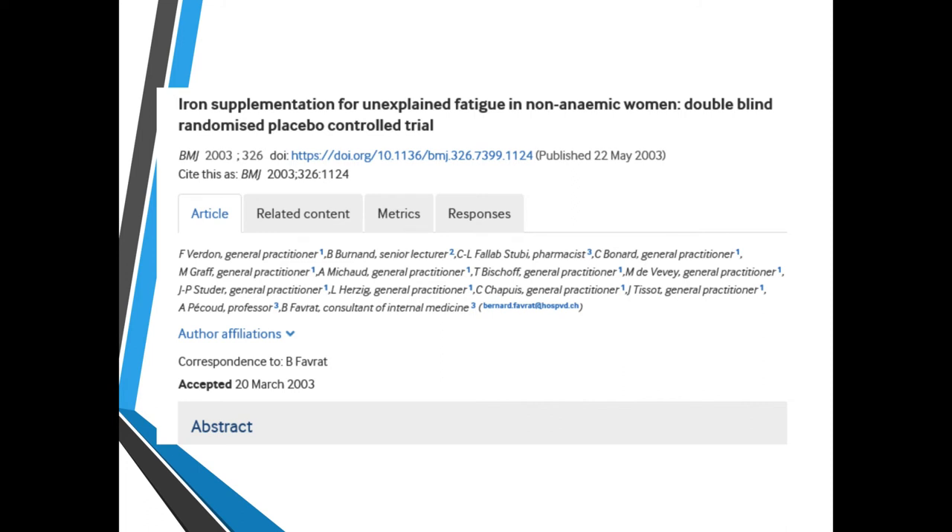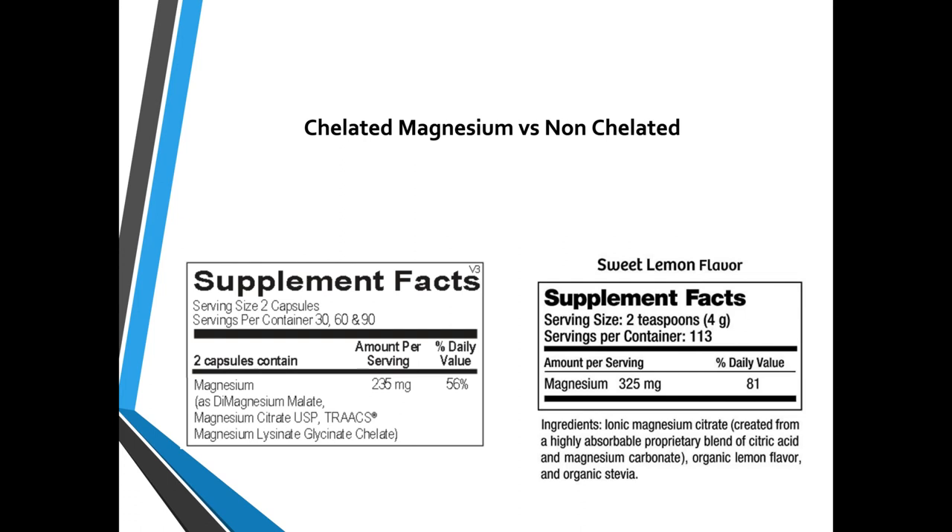We also know about unexplained fatigue in non-anemic women — a double-blind placebo-controlled trial looked at exactly that with iron supplementation. Now let's transition from iron to magnesium.